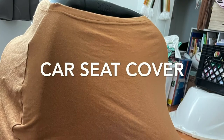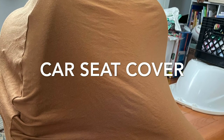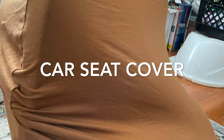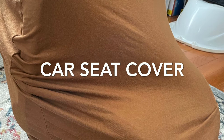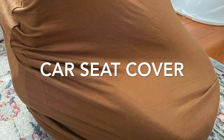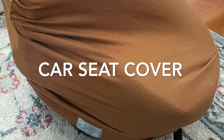A car seat cover is a definite for me. Being born in winter, flu season, COVID season — the trifecta. I wanted to keep germs out, it definitely keeps the cold out, and now that the weather's gotten nicer, we've been using it on our walks to keep the sun out. It can also be used as a breastfeeding cover.